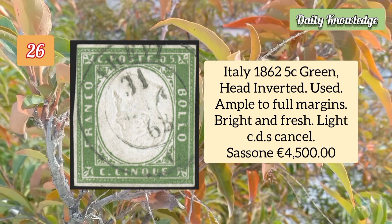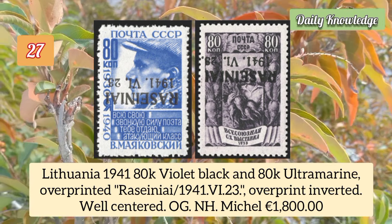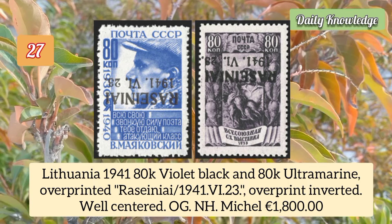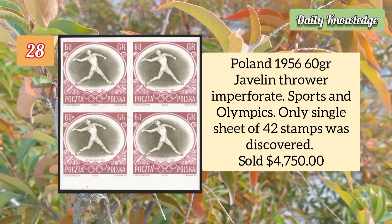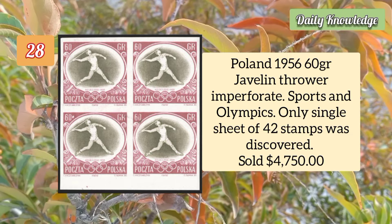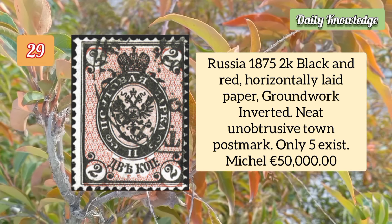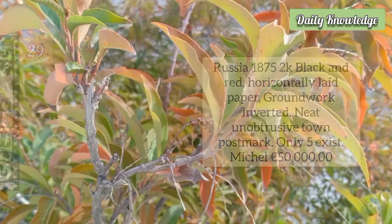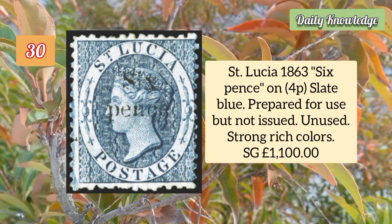Italy 1862 five cent green, head inverted, used example with ample to full margins, bright and fresh, light cancel. Lithuania 1941 80k violet black and 80k ultramarine overprinted with inverted overprint. Poland 1956 60g javelin thrower imperforate, sports and Olympics — only a single sheet of 42 stamps was discovered. Russia 1875 2k black and red, horizontally laid paper, groundwork inverted, neat unobtrusive town postmark.